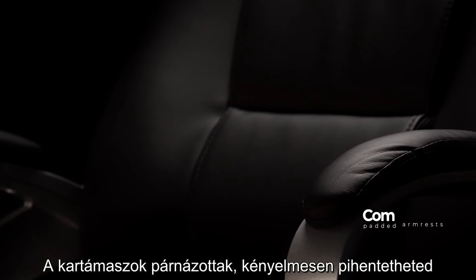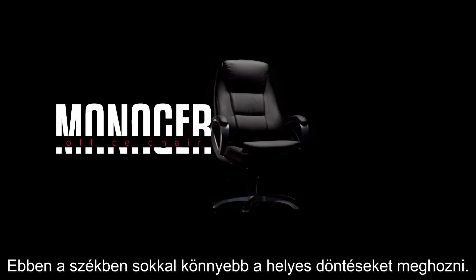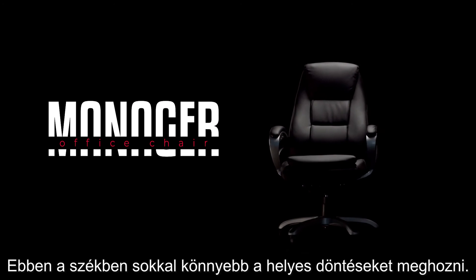The armrests are padded so that they are comfortable for your upper arms. Making important decisions will be so much easier while sitting on this chair.